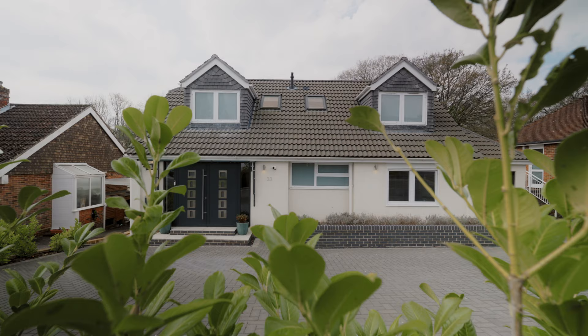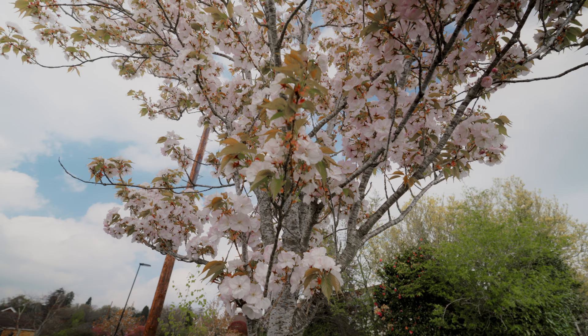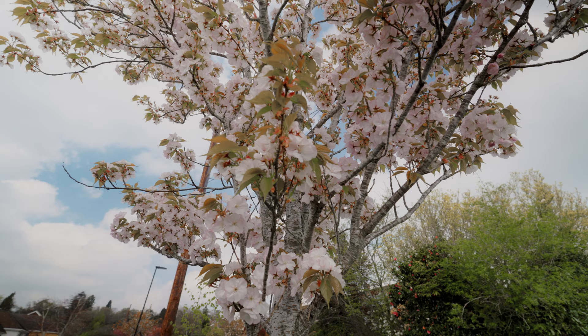Hi, I'm Jack Rees from Finding Country Estate Agents. We're here today in Bassett to see this beautiful modern five bedroom detached property. Situated just nine minutes from Southampton Airport Parkway station and five minutes from the M3 motorway, the property is perfectly located for those commuting to London. Let's take a look inside.